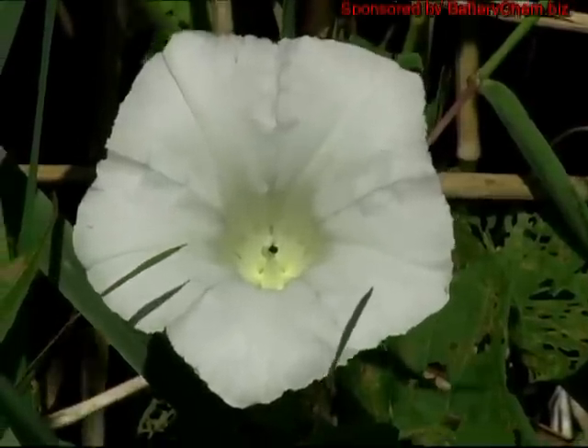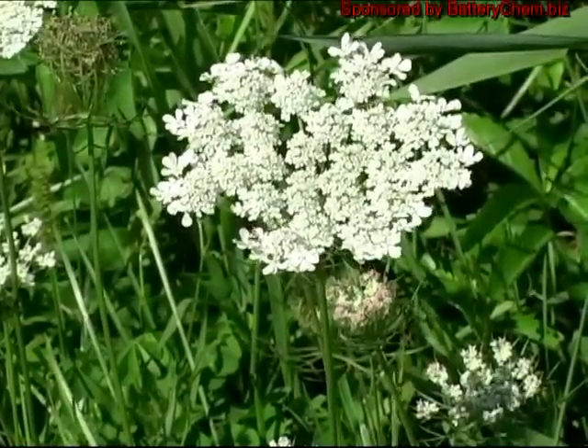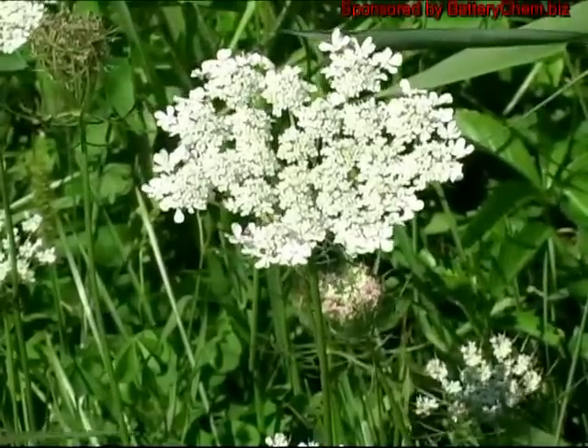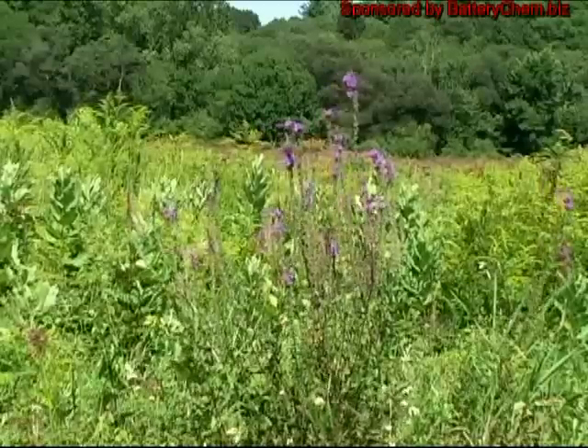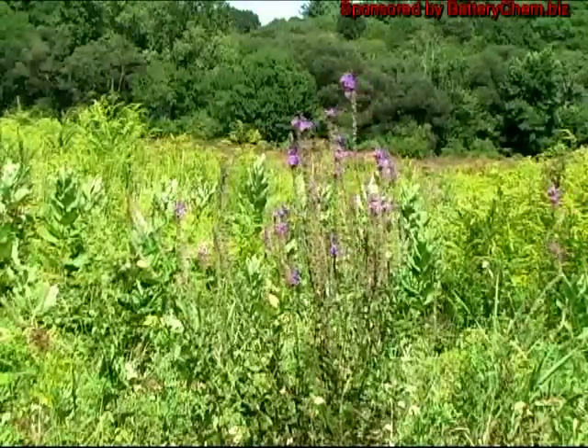This plant is called Queen Anne's Lace. This area is very nicely maintained by the Connecticut Audubon Society. They are really doing a great job up here.